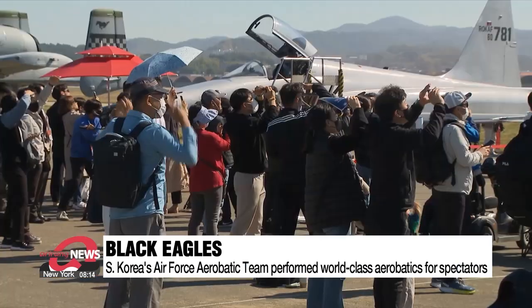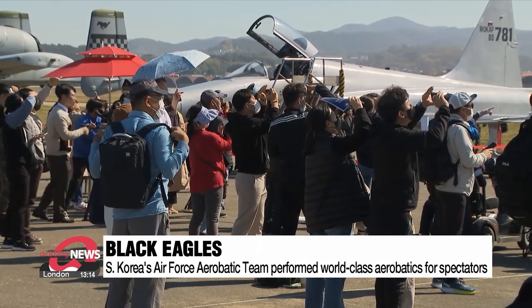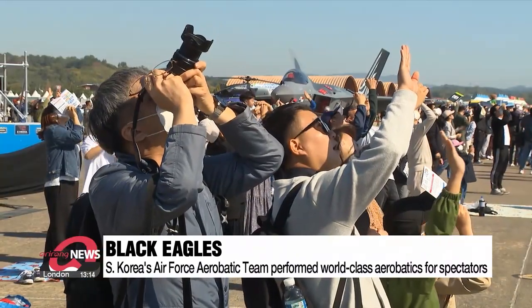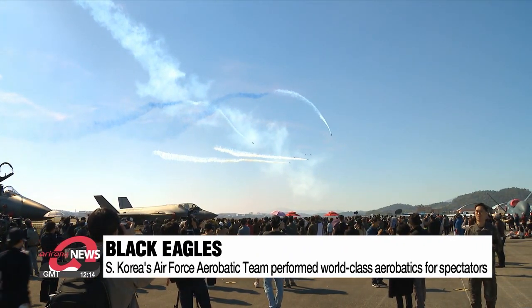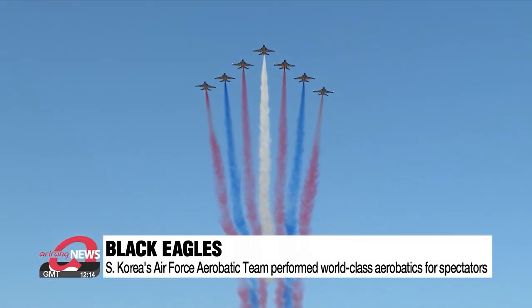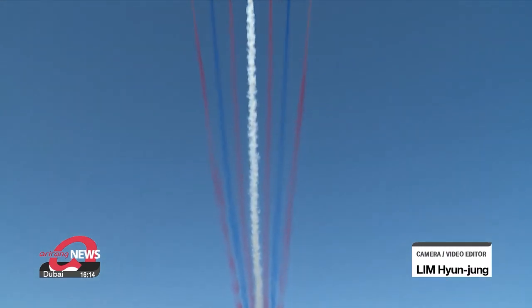The finale of the morning show was South Korea's proud Air Force aerobatic team, the Black Eagles. Many pilots at the show said the Black Eagles team consists of only top elite Air Force pilots and that their skills are extremely difficult to perform.